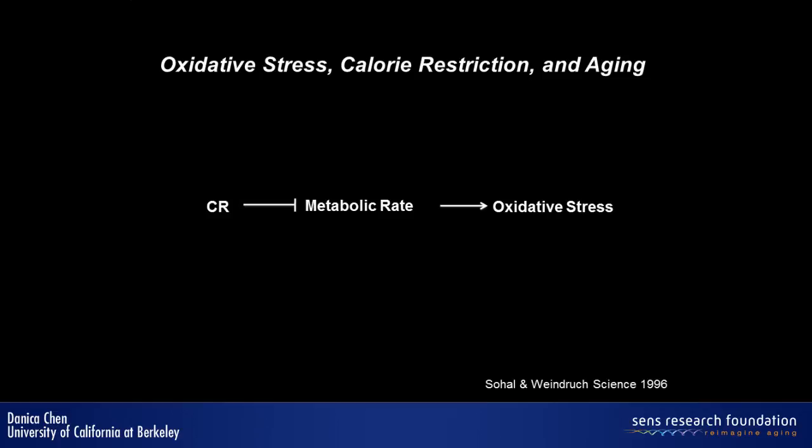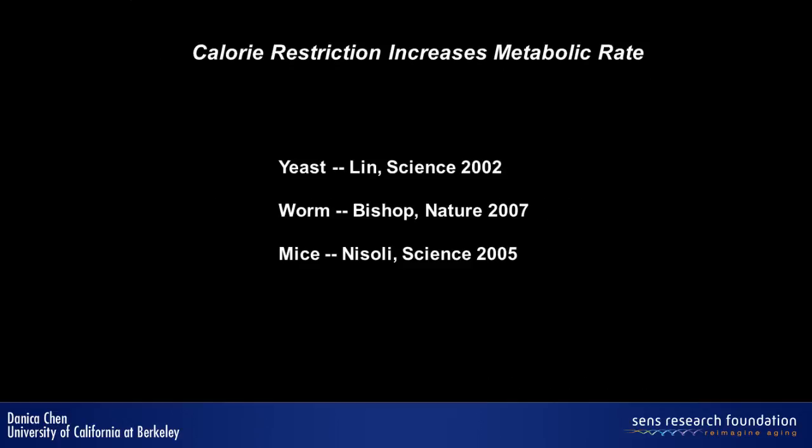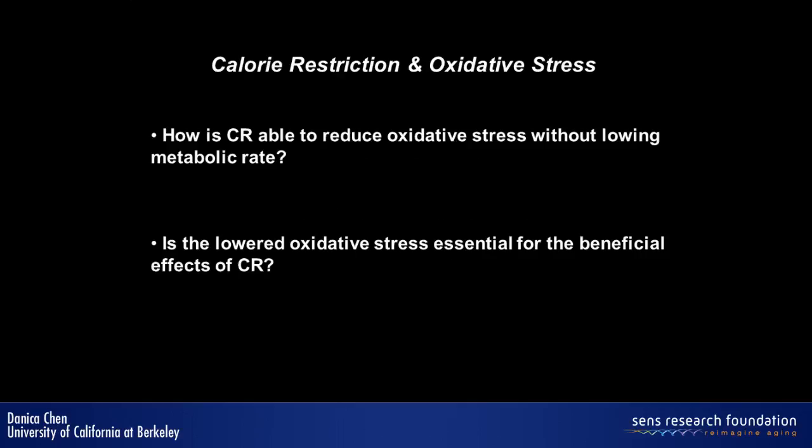For a long time, people thought that during calorie restriction, because we eat less, the metabolic rate slows down because we have less food to process, and therefore less ROS or reactive oxygen species are produced — that's why calorie restriction extends lifespan. But in the past number of years, several studies have shown that calorie restriction does not slow down metabolic rate; if anything, it increases metabolic rate. This has been tested in a number of species including yeast, worms, and mice. So the question is, if calorie restriction does not slow metabolic rate, how does calorie restriction reduce oxidative stress? And a related question is, is the reduced oxidative stress essential for the beneficial effects of calorie restriction?